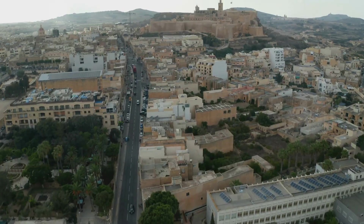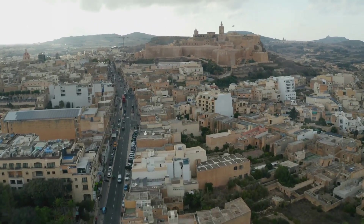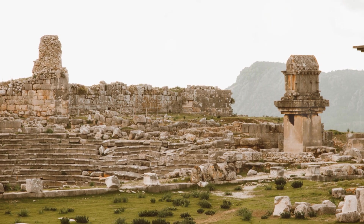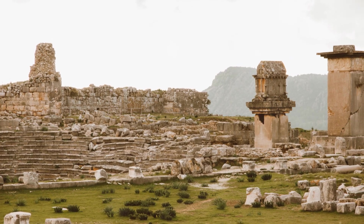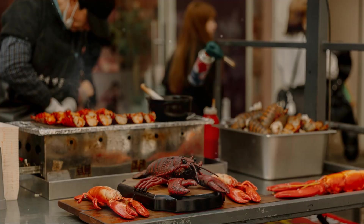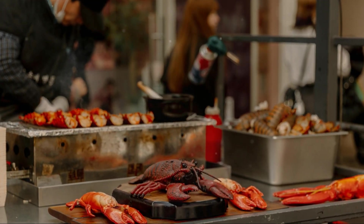If you're into history, make sure to check out the Ġgantija Temples, which are even older than the Pyramids of Egypt — megalithic structures that have been standing for thousands of years, it's mind-blowing. And of course, no trip to Gozo would be complete without trying the food: fresh seafood, locally grown produce, and dishes that have been passed down through generations.